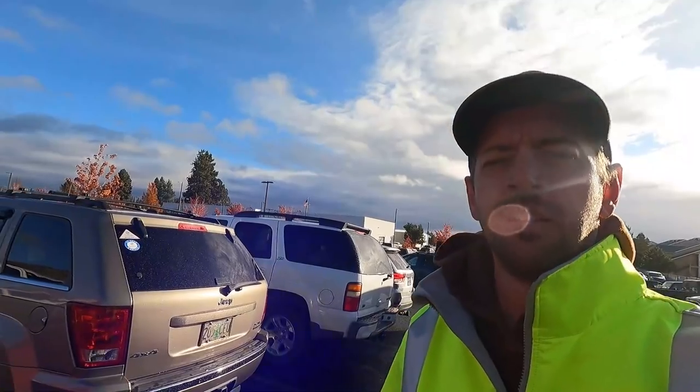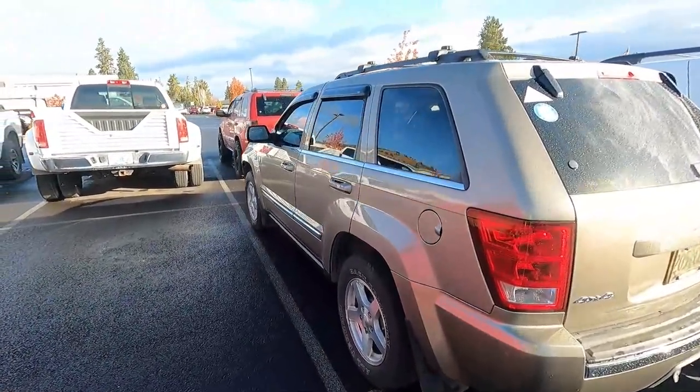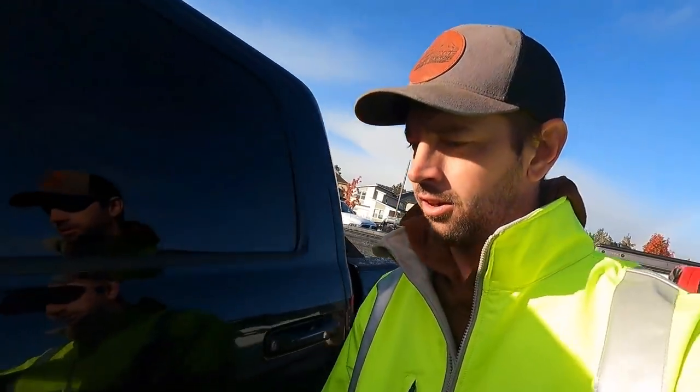We're gonna get this over to the Dodge dealer and get it dropped off. We just got it dropped off here in a space - we're in the space barely, but we're there. Now we're gonna run the keys back up front and now it looks like we got to go back down to La Pine for an accident call.